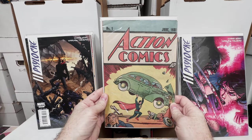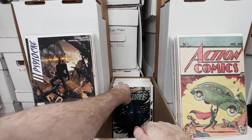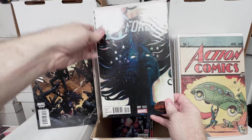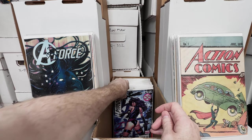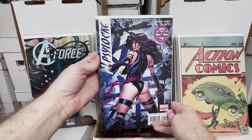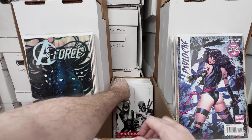All these reprints are in demand or have some desirability. A-Force number 1, really beautiful variant cover. Psylocke number 1 — this is the most expensive issue in the series, obviously. David Finch cover, beautiful cover.